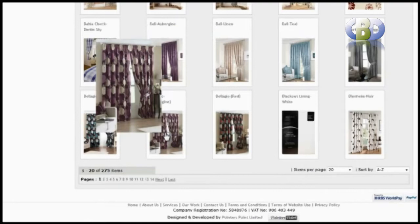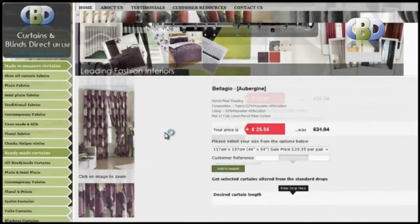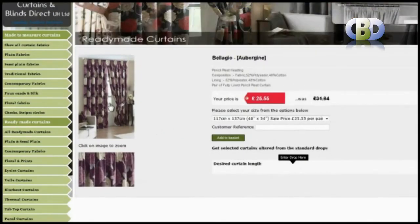At Curtains and Blinds Direct UK, we have each designer curtain available in different striking colorways and lengths. They offer excellent value for your money.